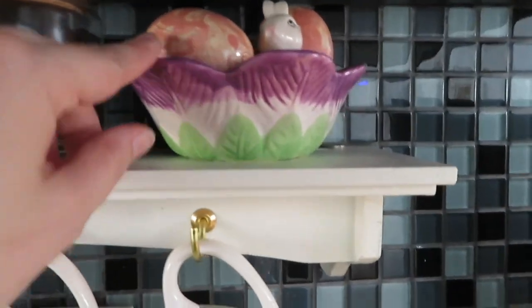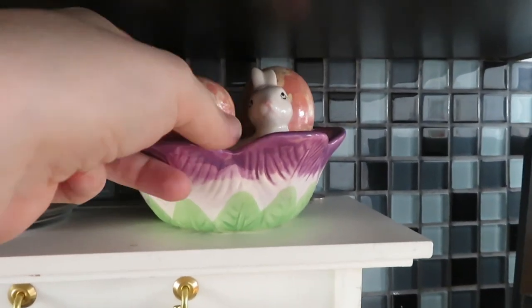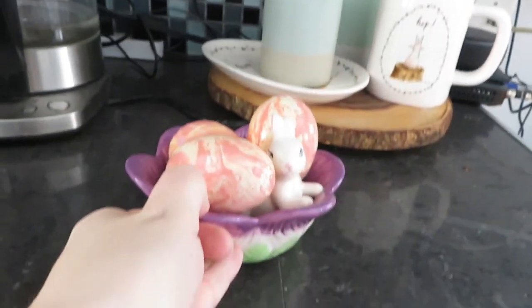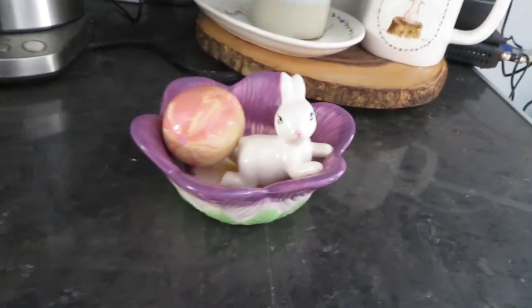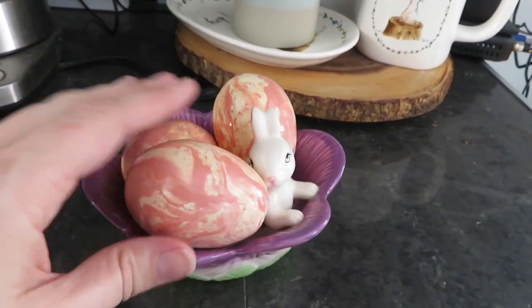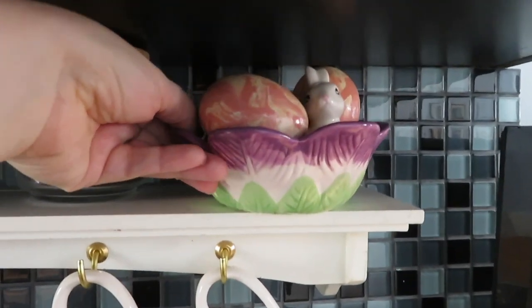Hidden up there is this little guy I've shown before. I think I just got him at a dollar store and I put these little wooden eggs I got at Winners inside, but I have to take them down and show you because he's too cute. Doesn't he look like George Costanza lying on the couch? Anyway, that's what I thought he looked like. So I put him in there and he's hiding up there, but he brings me joy.